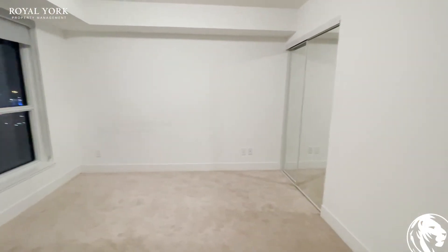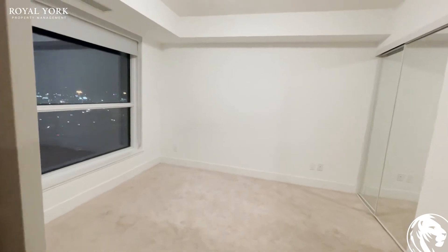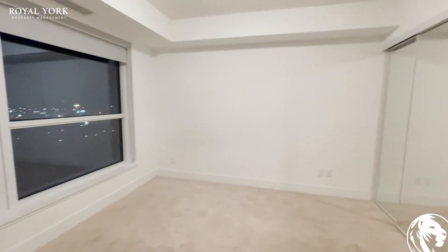We have the bedroom over here. It's a great size — it can definitely fit a king-size bed, but it is ideal for a queen.